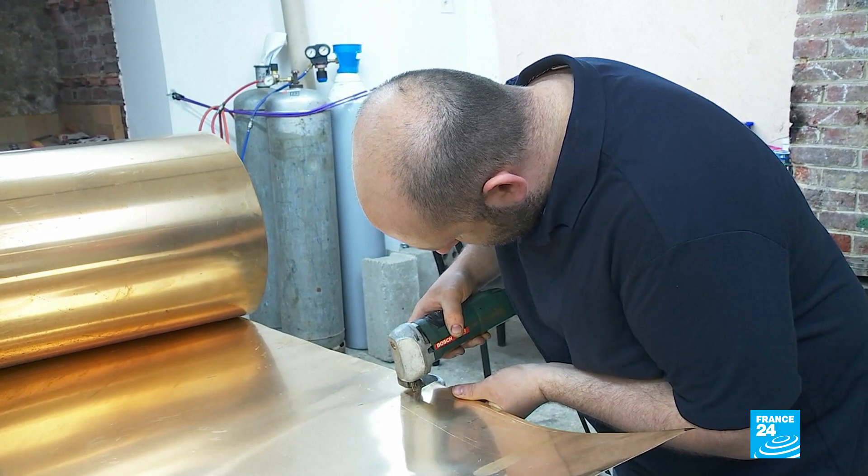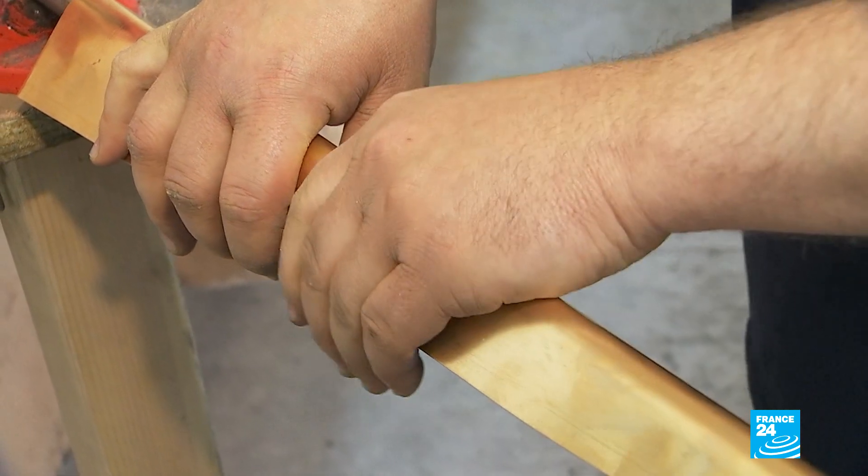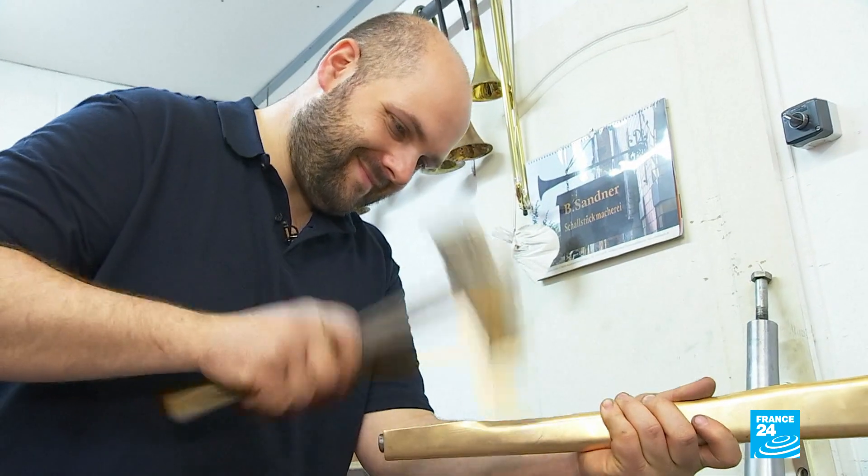The whole process starts with a simple sheet of brass. It took Jérôme nearly a year to design this instrument, and it will take another eight months to make a total of five.